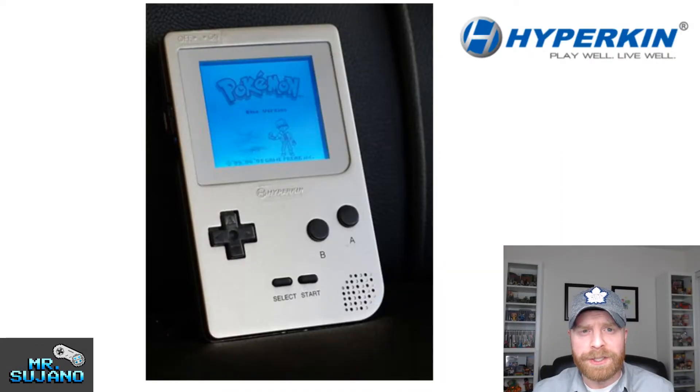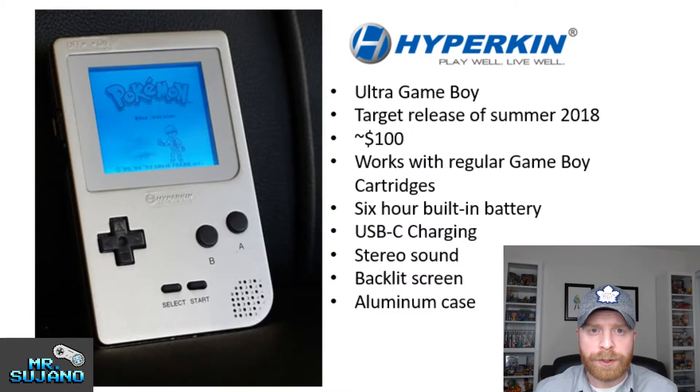So during CES, which is the Consumer Electronics Show, Hyperkin unveiled their new product yet to be released and without a firm release date called the Ultra Game Boy. Here's what we know so far about the Ultra Game Boy.